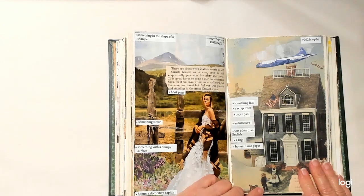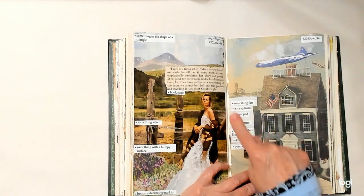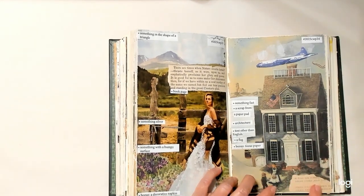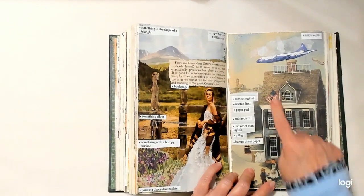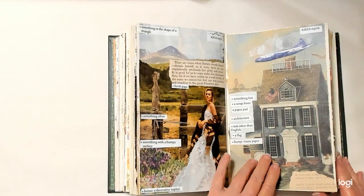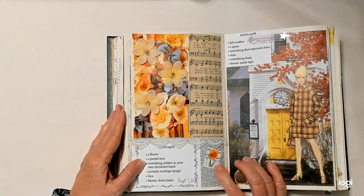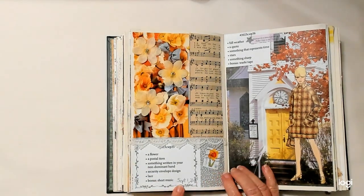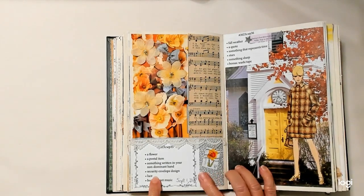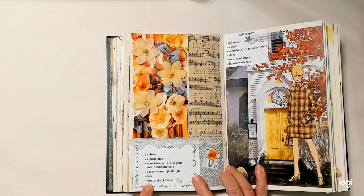Something fast is an airplane. A scrap from a paper pad is back here. Architecture — the house. Text other than English — I don't know if that's Japanese or Chinese, but it's one of the two. A flag. And tissue paper — I used it as a cloud. Week thirty-five: a flower — I have flowers here. A postal item is a stamp. Something written in my non-dominant hand — September the 1st. Security envelope design is the back here. Lace is right across there. The bonus is sheet music, which is here.